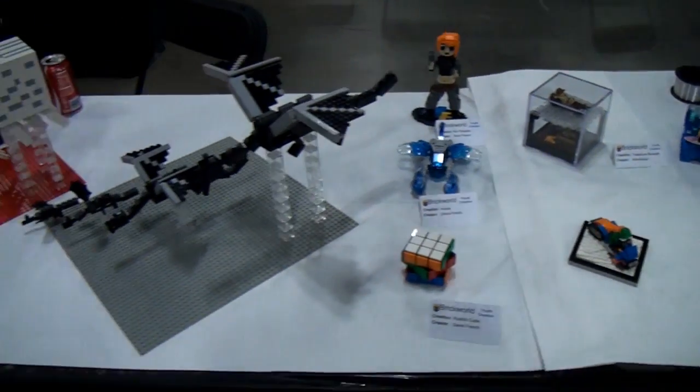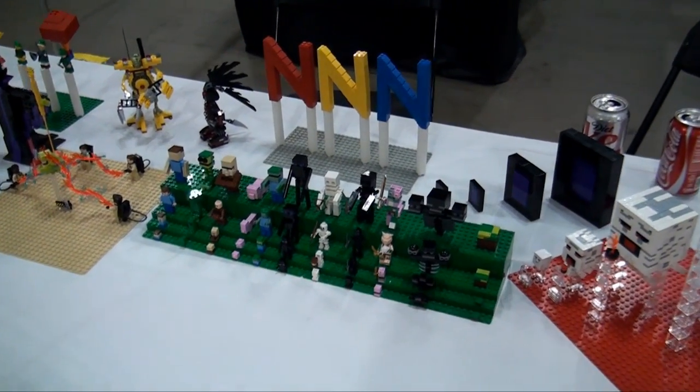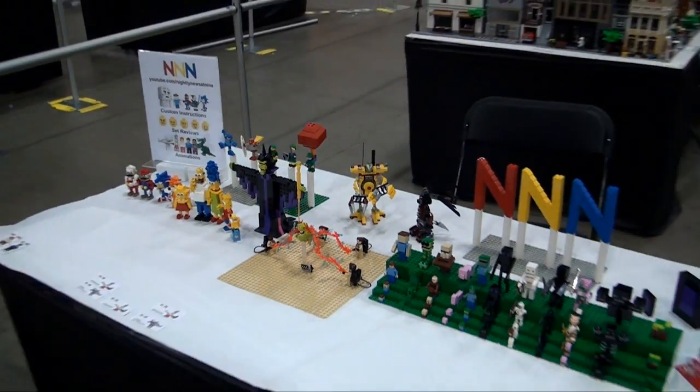The rest of this table here is the Nightly News at 9 by David Pickett — a few of the builds he's done on his how-to builds and things like that. Some really cool stuff there.